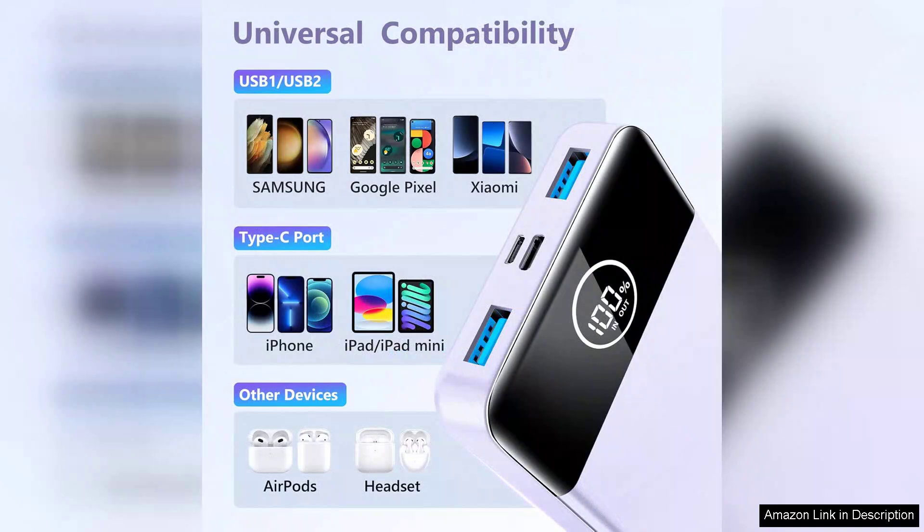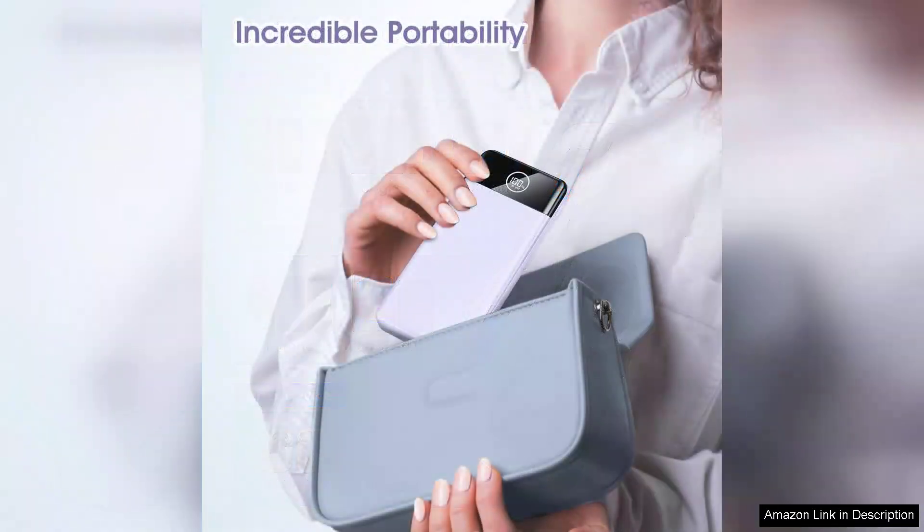Another impressive aspect is its build quality. The charger feels sturdy and durable, which instills confidence that it can withstand the rigors of daily use. Additionally, safety features like overcharge protection and short circuit prevention provide peace of mind.